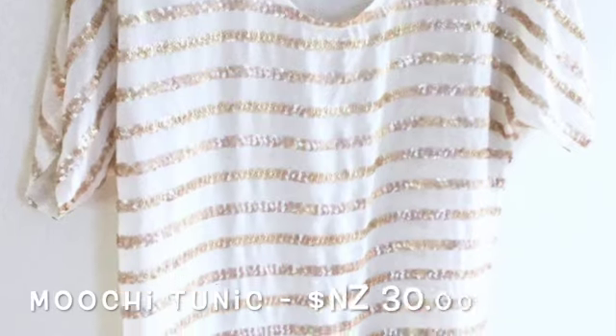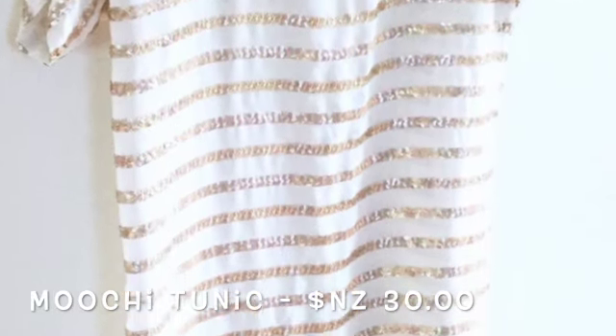The first is this gorgeous Moochie top which I found online. Moochie is a New Zealand brand that produces the most beautiful clothes. I picked up this particular top for about 30 dollars — they retail for well over 100 locally. Certainly I don't need to be wearing sequins around the farm, but it brings a little bit of my city life into the country with me, which I really enjoy.